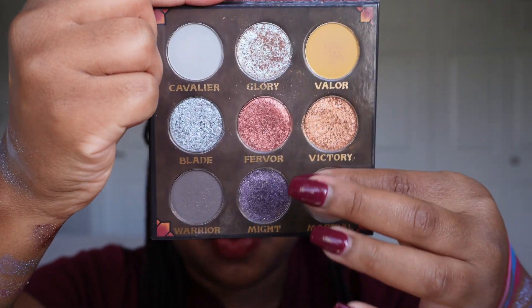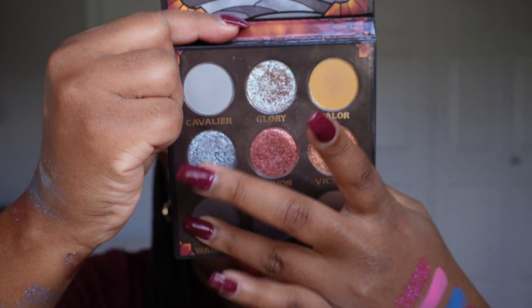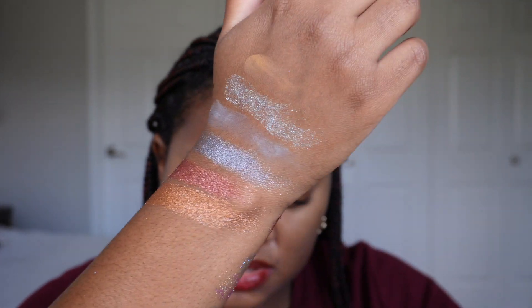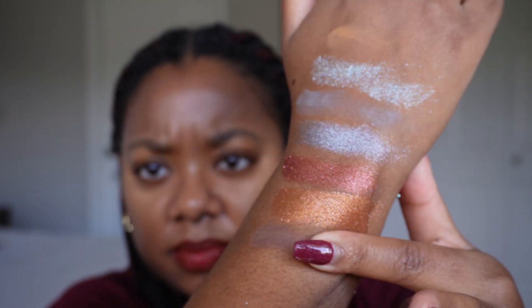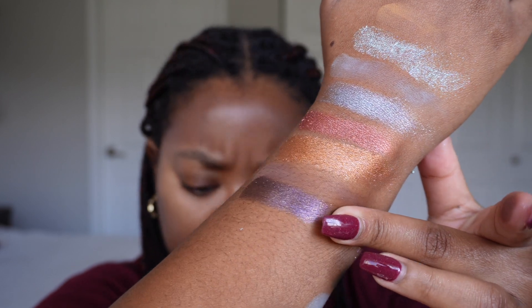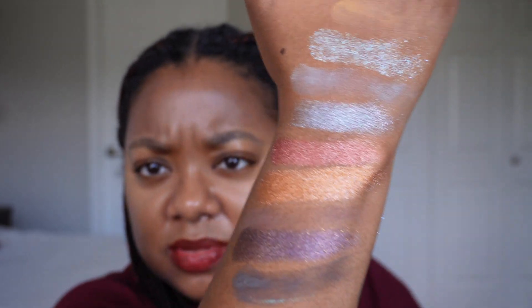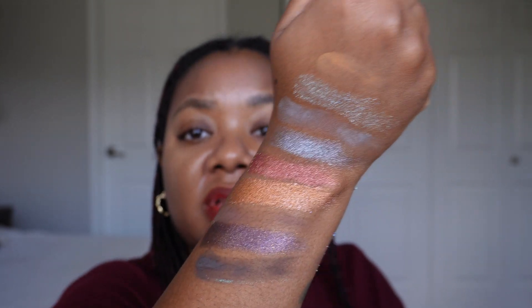The last row of Fighter has two deep mattes and one deep purple-leaning shimmer. Look at the depth and pigment on these. The shades are Warrior, Might, and Marshall. That's pretty.